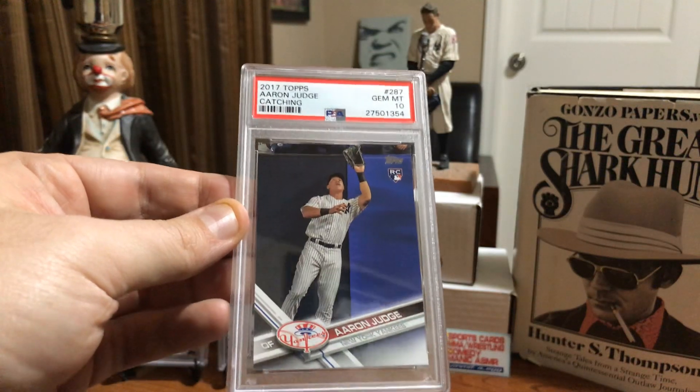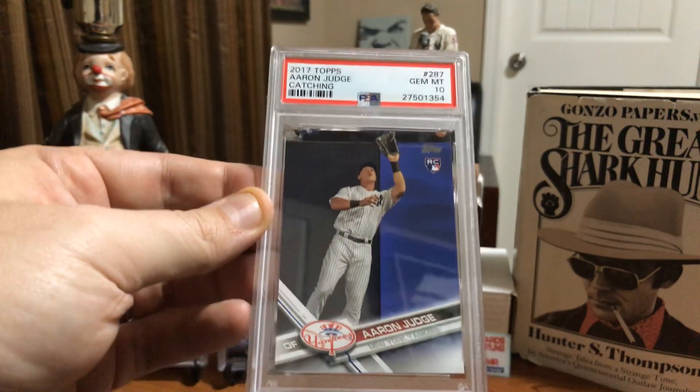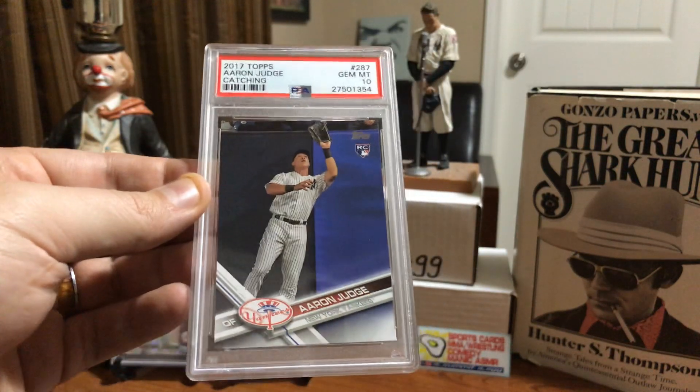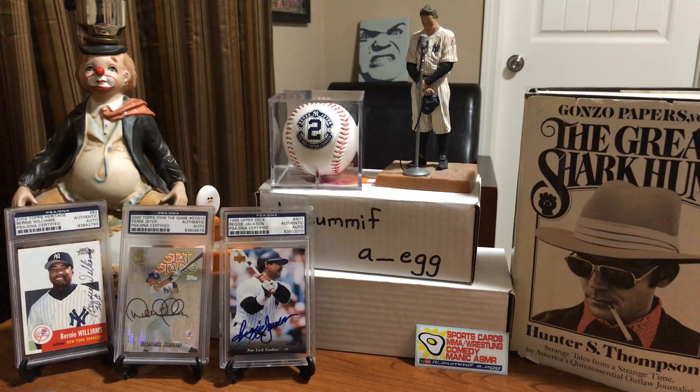I pulled this one out of a pack, and when he first became super hot back in 2017, I sent this in for grading. I was very happy to get a gem mint 10 on this Aaron Judge classic Topps rookie card - his regular standard Topps rookie card.